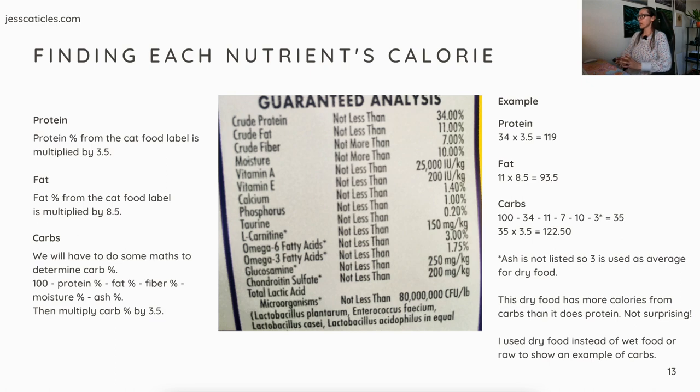This dry food has more calories coming from carbs than from protein and fat — not surprising. I used dry food to show the carb calculation. If you're watching this, you probably don't need convincing that dry food is problematic, but some people new to these videos might be turned off by the math. I want to include these little nuggets of inspiration so that we can remember — especially during the transition when cats get picky — that homemade food is the ultimate goal.